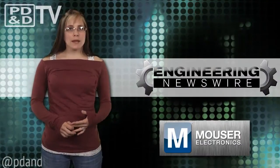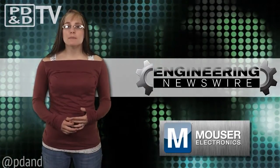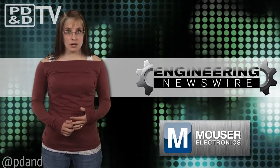Do you have story ideas? Comment below and we'll cover them in the next episode. For the PD&D Channel, I'm Megan Zimba and this has been your Engineering Newswire.